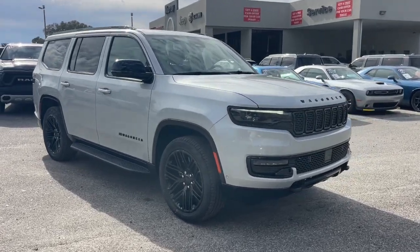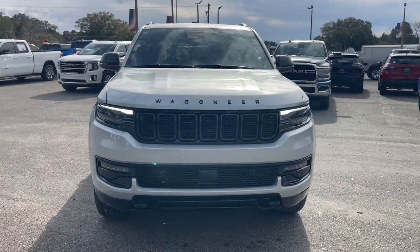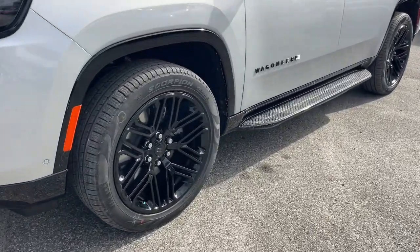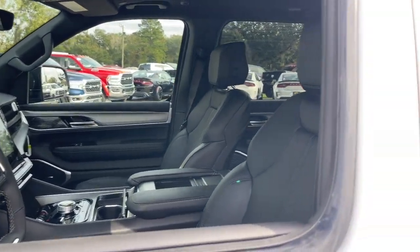Picture yourself in the 2024 Jeep Wagoneer. Here's a seriously capable Wagoneer that offers impressive towing capability, an upscale spacious cabin loaded with desirable passenger amenities, advanced safety features, and sleek modern design.